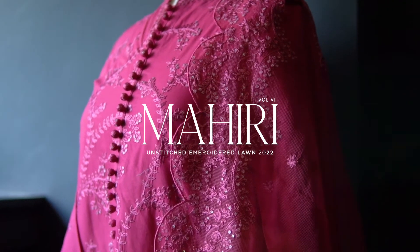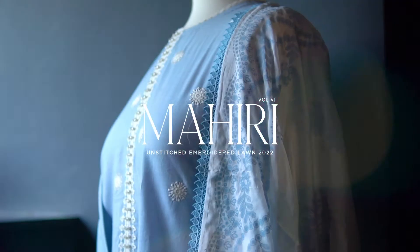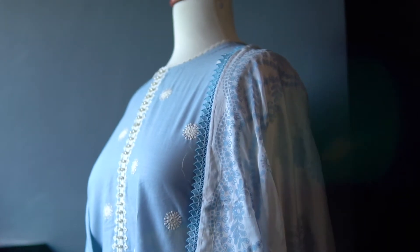Hi guys, Crosstead just launched the latest Myri collection and I'll be sharing my top two picks from this volume. Let's get started.